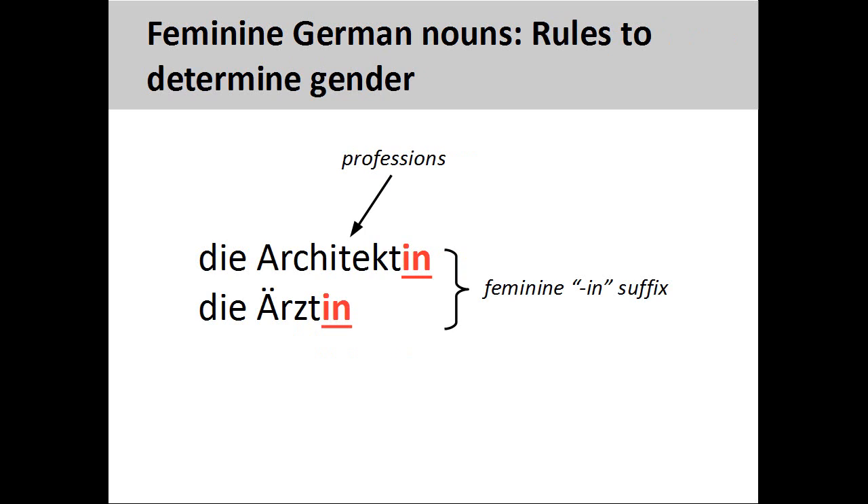As we discussed in an earlier presentation, nouns describing professions are masculine. We can make these nouns feminine by adding an "-in" suffix to the noun, such as Architektin, woman architect. Some of these nouns also require the addition of an umlaut over the noun vowel, such as Ärztin, woman doctor.